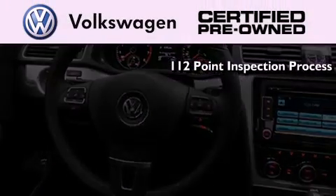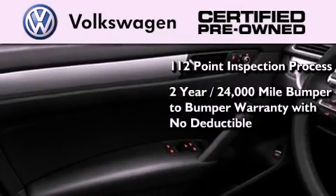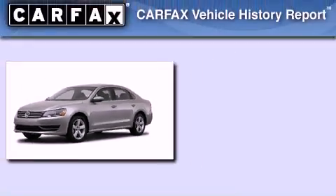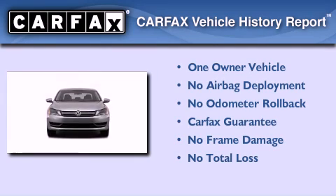A painstakingly detailed 112-point inspection process and a two-year, 24,000-mile bumper-to-bumper limited warranty with no deductible. This Volkswagen has had only one owner, and it qualifies for the Carfax Buyback Guarantee.